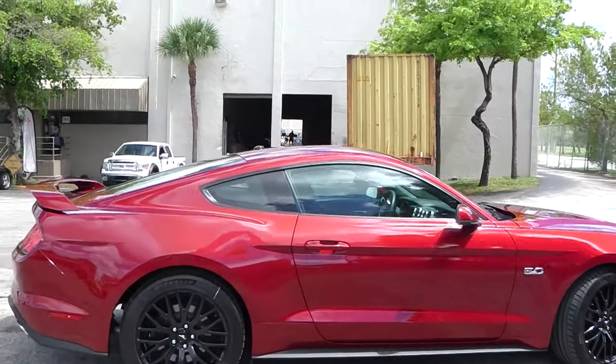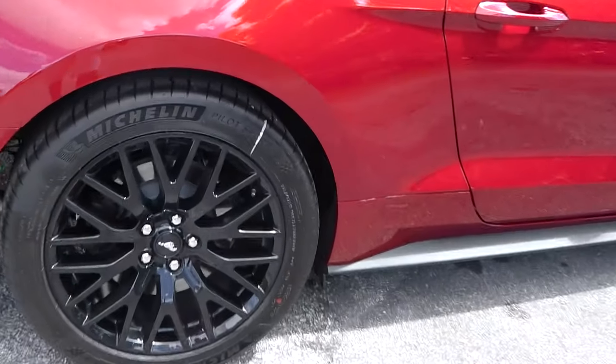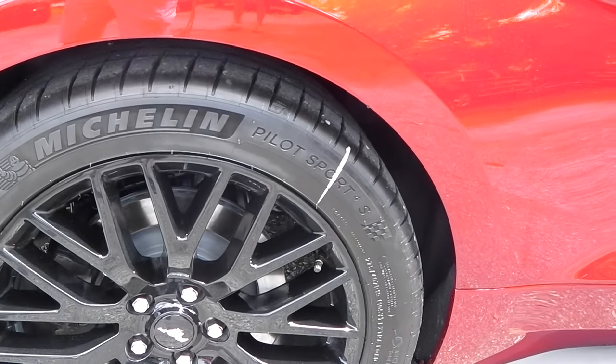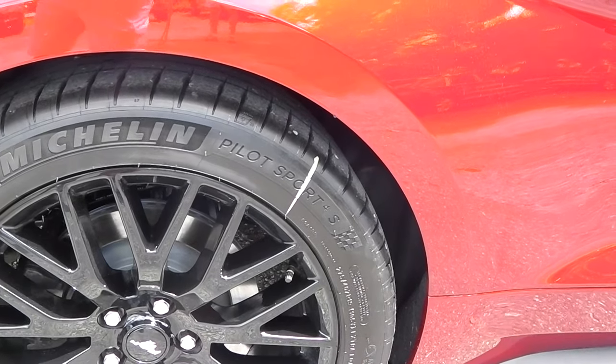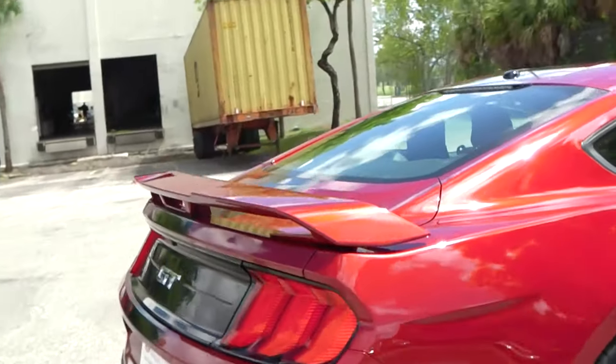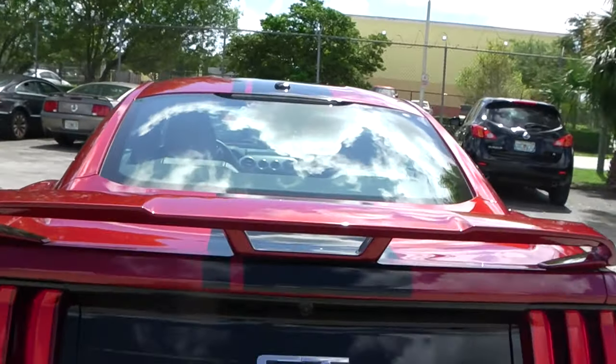The Performance Package comes with the 19-inch wheels, 6-piston Brembo brakes, Michelin Pilot Sport 4S tires, X-braces, and some other features like the Performance Spoiler.